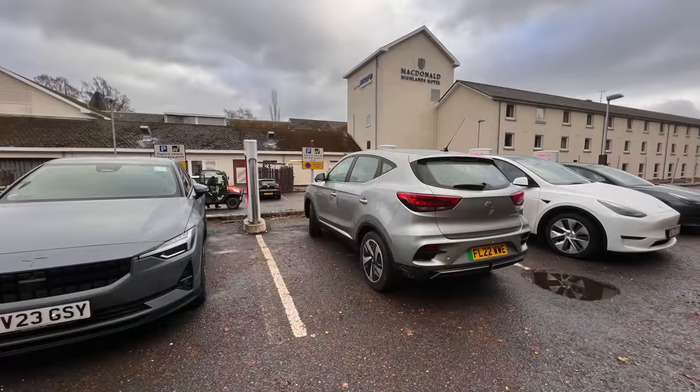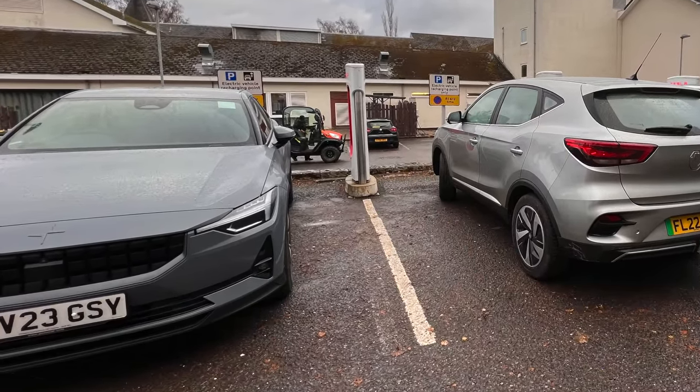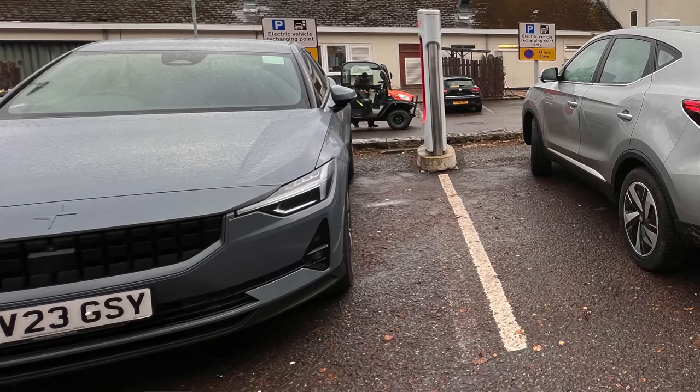We've been charging for about 30 minutes. We're at 75% and it's definitely time to move on. It took me most of that time to find where the toilets were in the hotel, to be honest — the place is like a maze and there's not a huge amount of signage, so I was just kind of wandering around the corridors hoping not to get told off.